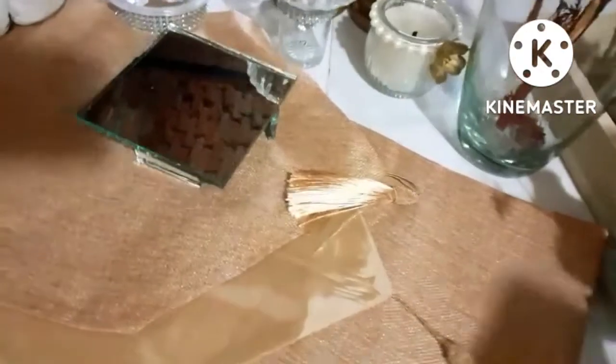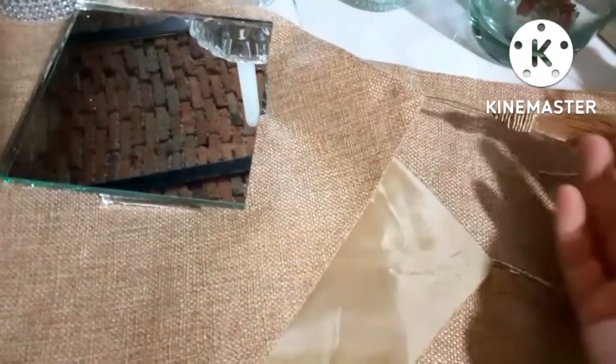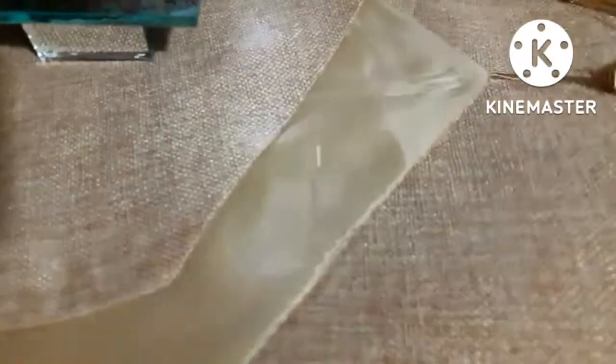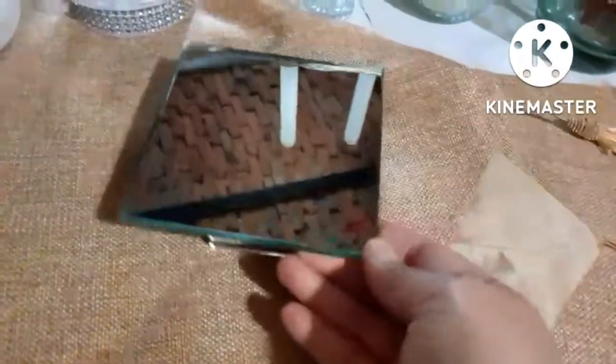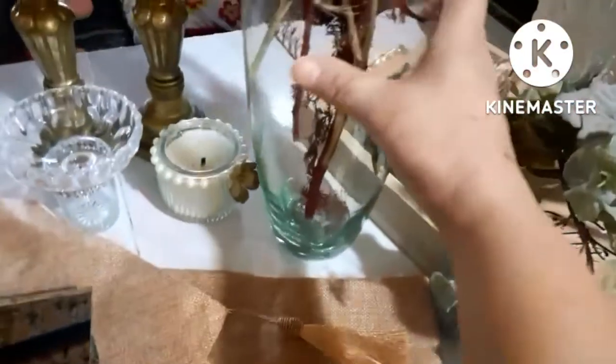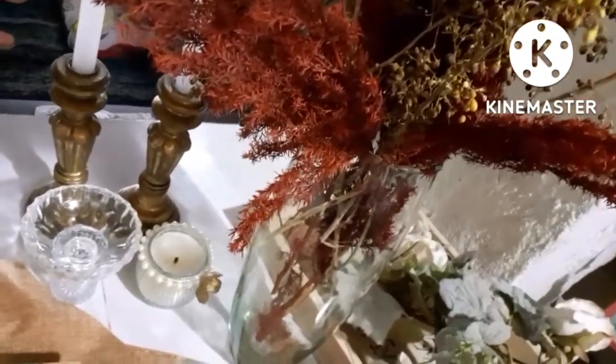También voy a utilizar este precioso caminito de mesa, que también fue un obsequio de mi amiga Ana — te mando un abrazo con mucho cariño. También voy a utilizar esta base de espejos y este jarrón de vidrio transparente con estas hermosas ramas que me estuvo comprando mi esposo.